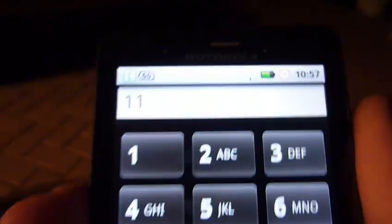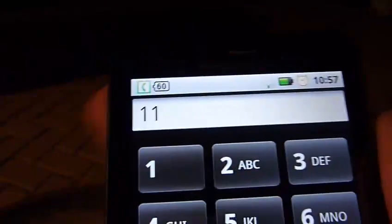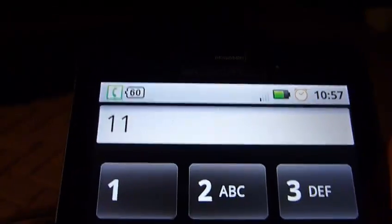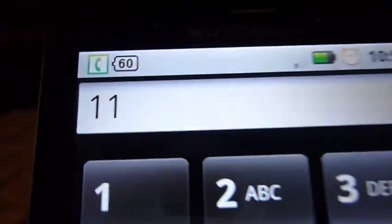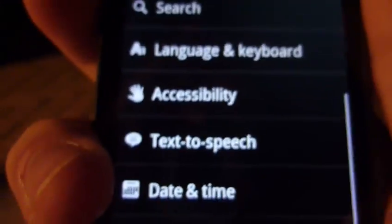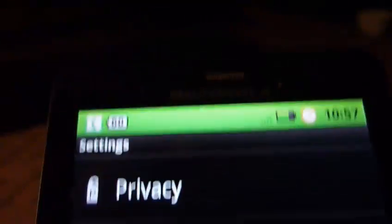Go to English, and it doesn't cancel the call. On Friday, July 23rd at Miami, partly cloudy. Now we're going to go home, then Settings, we're still on a phone call, then About Phone, then Status, and then we're going to go to signal strength.